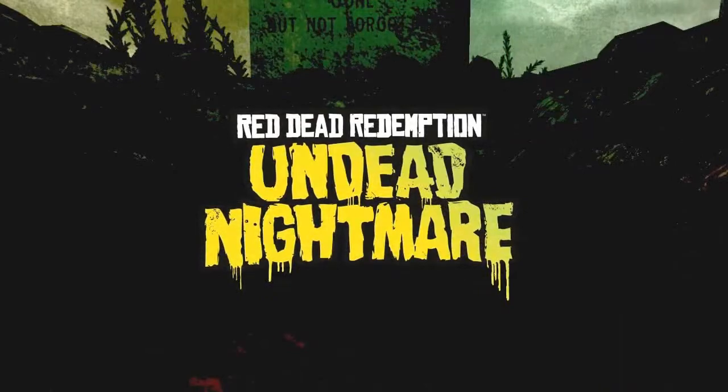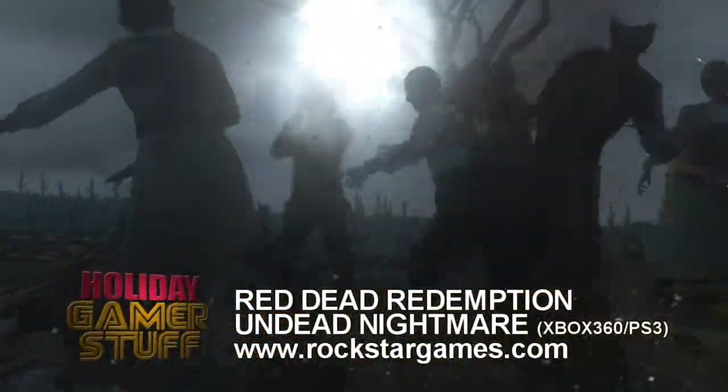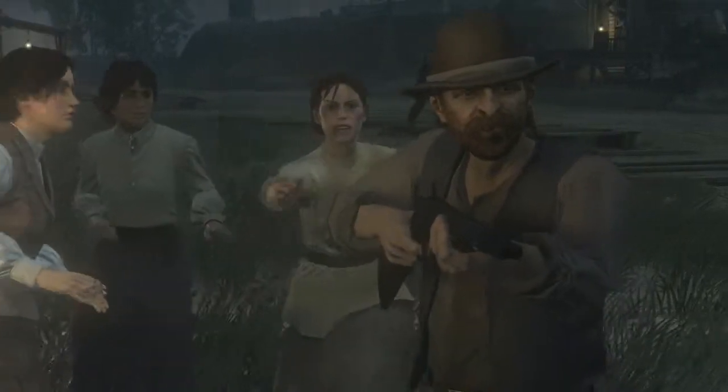If you loved Red Dead Redemption like I did — that's actually my game of the year — you're going to need to get your hands on Undead Nightmare. John Marston's world has turned into an Undead Wild West. Another great story to play through, all new co-op missions and modes. Did I mention you get to hunt and shoot down a Sasquatch? Sold!